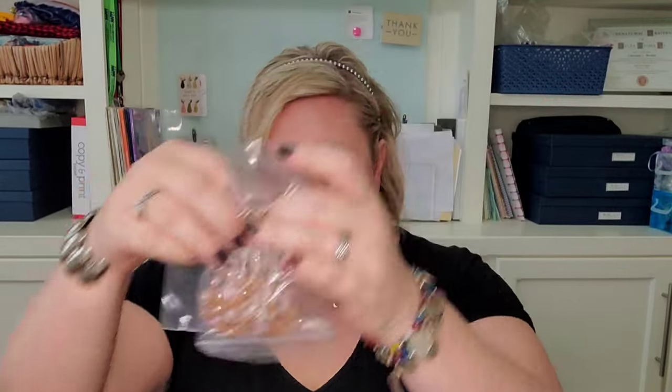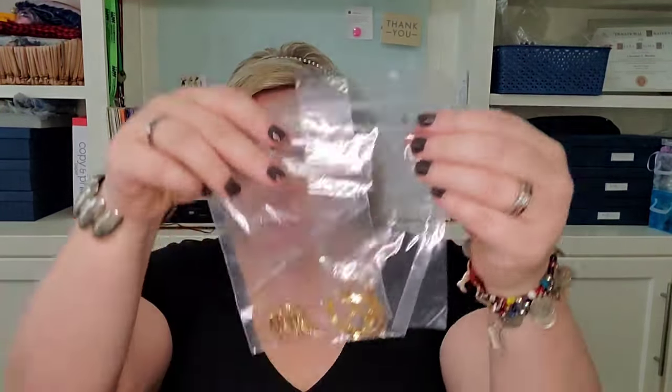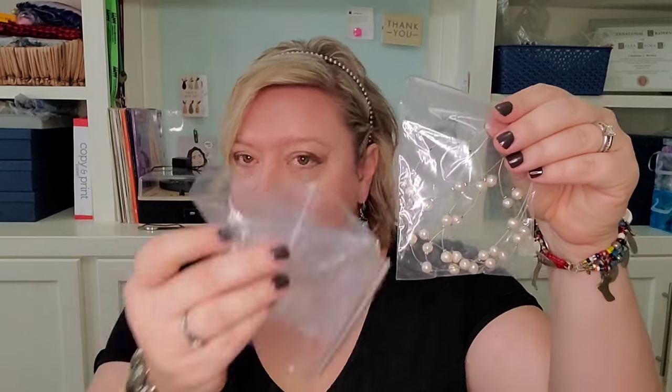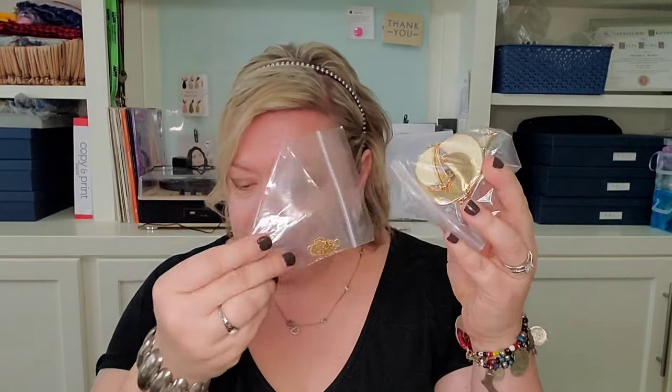I'm not going to take close looks at anything until we go through it together. One, two, three, four, five, six, seven — what is this monster — eight, nine, ten, eleven, twelve, thirteen, fourteen, fifteen, sixteen. We actually got one extra piece! I didn't look at anything too closely, although we saw that big one, which looks exciting. I saw a few rings which makes me really excited, and I see a hair clip which also makes me excited.